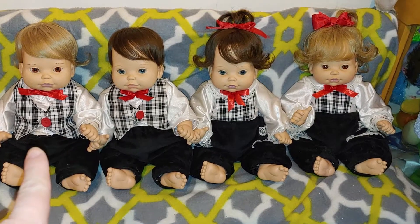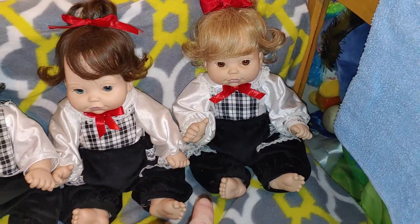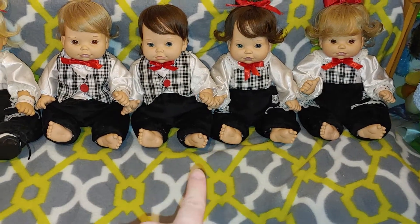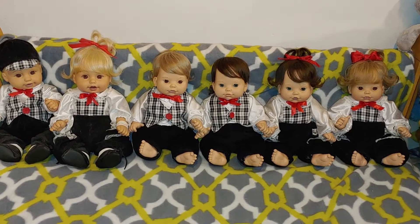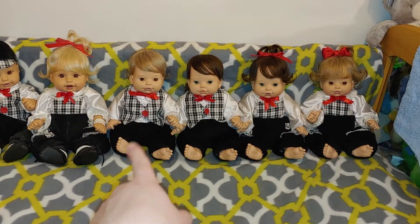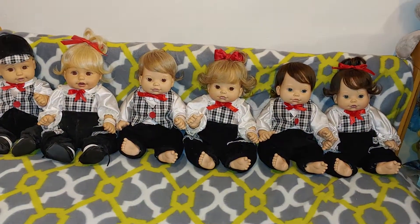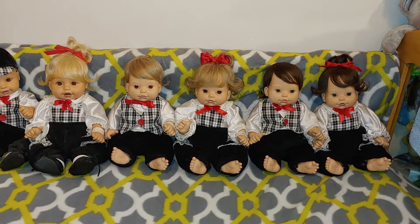Those two did come with names — they had little names on their bracelets. That one was Henry, hers was Hannah, but I changed her name to Henrietta because I thought that was cute — Henry and Henrietta. I'd have to check my book, I might have found names for them. But there are all of them — look how cute they look together! Those are my original set of twins, aren't they adorable?